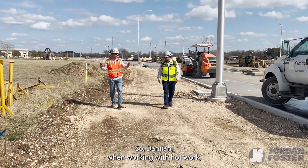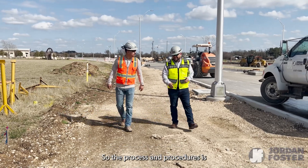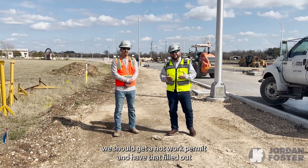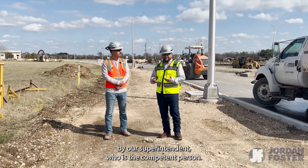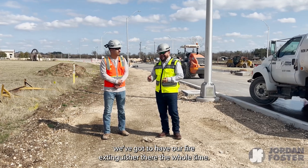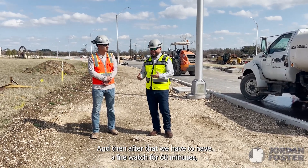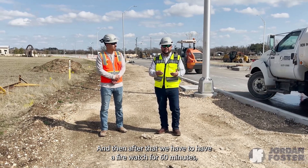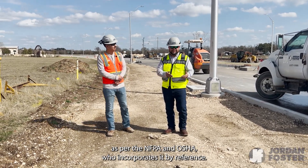When working with hot work, what are the processes and procedures? The process is we should get a hot work permit and have it filled out correctly by our superintendent, who is the competent person. We also have to have a fire extinguisher there the whole time the task is being done, and after that we have to have a fire watch for 60 minutes as per NFPA and OSHA, who incorporates it by reference.